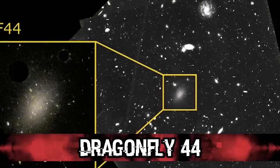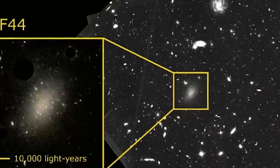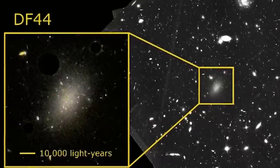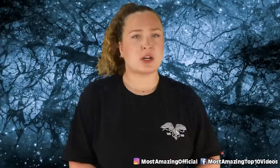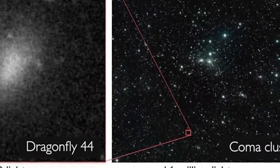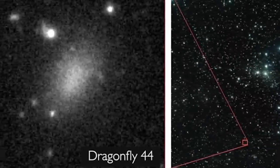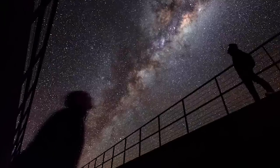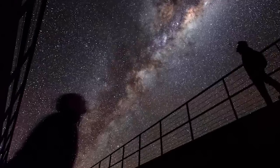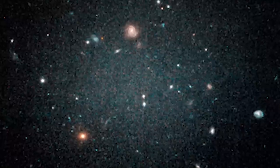Starting off in our number 10 spot we have Dragonfly 44. This is what is called an ultra-diffused galaxy and it is located in the Coma Cluster. This galaxy is of concern because of some interesting observations made in relation to it back in 2016. Basically this galaxy was first discovered because of the influence it is having on our Milky Way galaxy. Astronomers noticed some strange sort of ripples in our galaxy and subsequently realized that this was due to the pull of Dragonfly 44's gravity as it orbited around our own. Once it was realized that this galaxy was the culprit, experts started looking into it more and realized that this galaxy is actually quite dark — we can only really see it due to four bright stars that shine out of the otherwise dark gloomy galaxy.